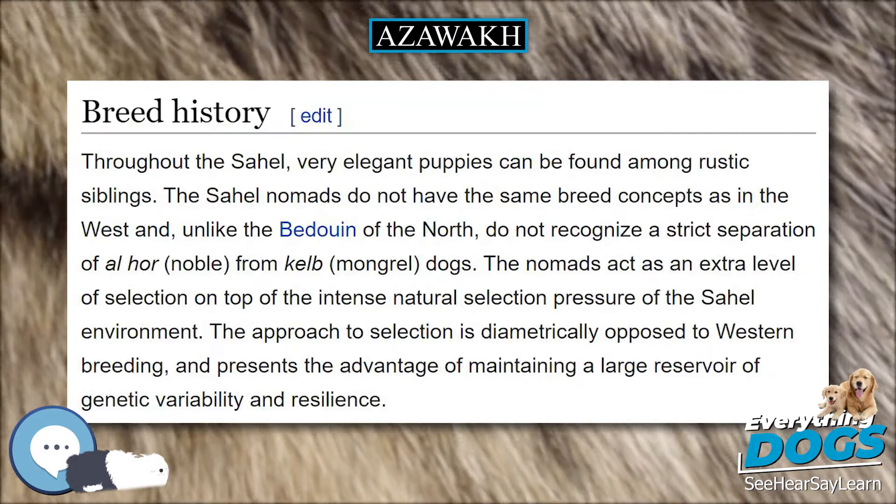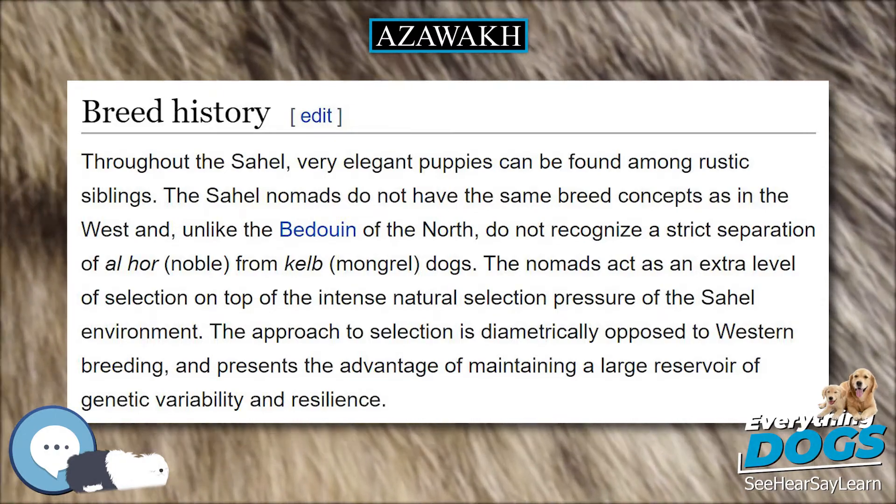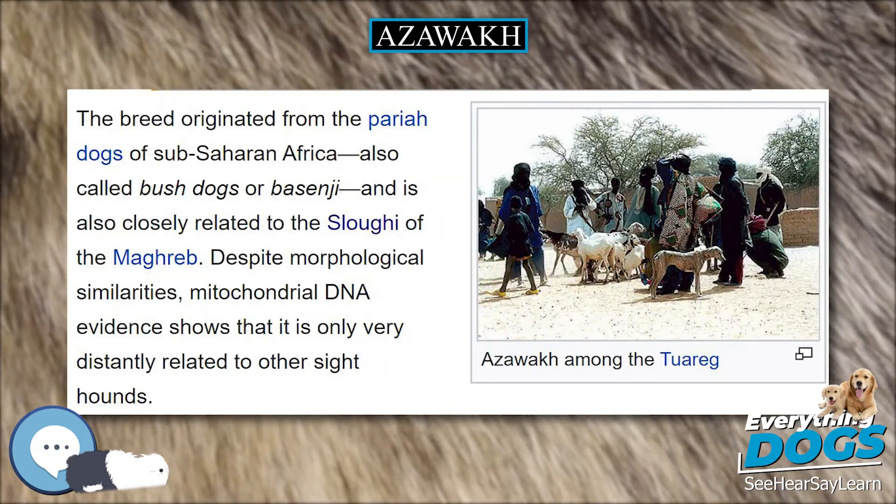In addition to a basic physical structure, the Azawak shares a number of unique traits with the pariah dogs of the region.